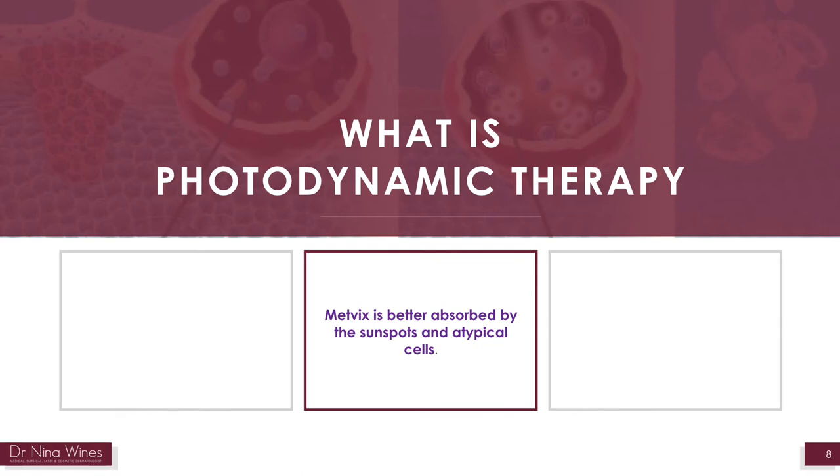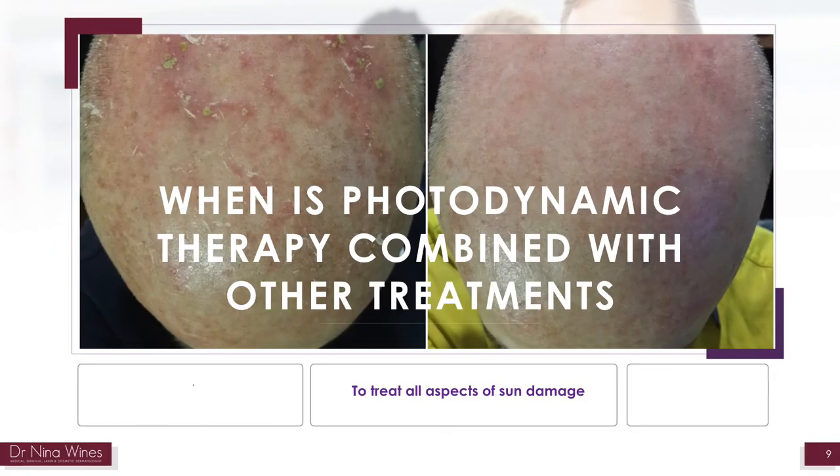Usually two treatments are required and often yearly treatment is recommended, but this will be discussed with you if necessary. Sometimes I combine daylight photodynamic therapy with other treatment options or modalities. Studies indicate that pre-treating the skin with 5-fluorouracil, for instance, will improve results.